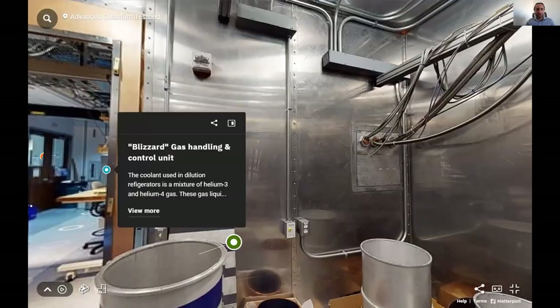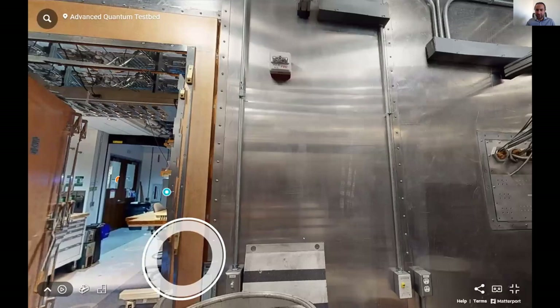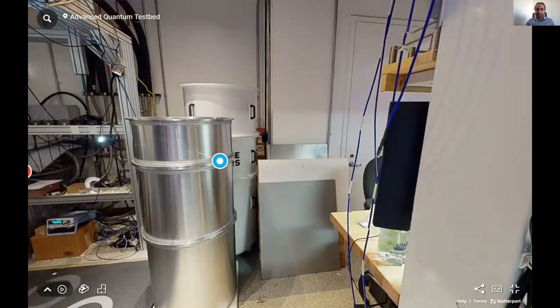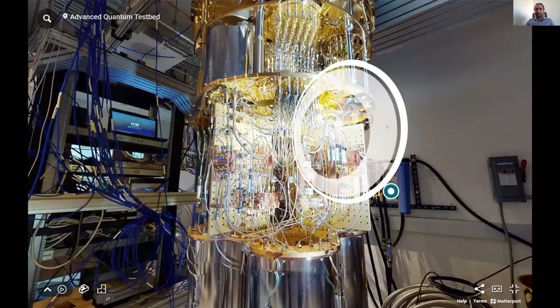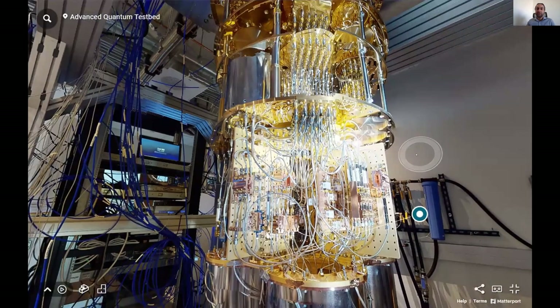Here is an example of a smaller dilution fridge with just a few lines. The experiment sits at the bottom at 10 millikelvin, and you have lines that allow you to send signals in, do measurements, and read out your qubits. Our largest cryostat is made by BluFors. It has 160 radiofrequency lines. Transmons have been the standard so far, but they're mostly on their way out over the next few years.